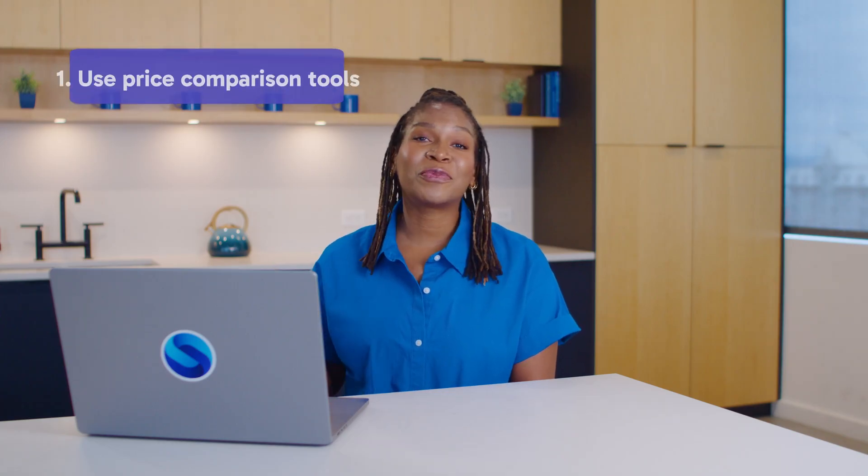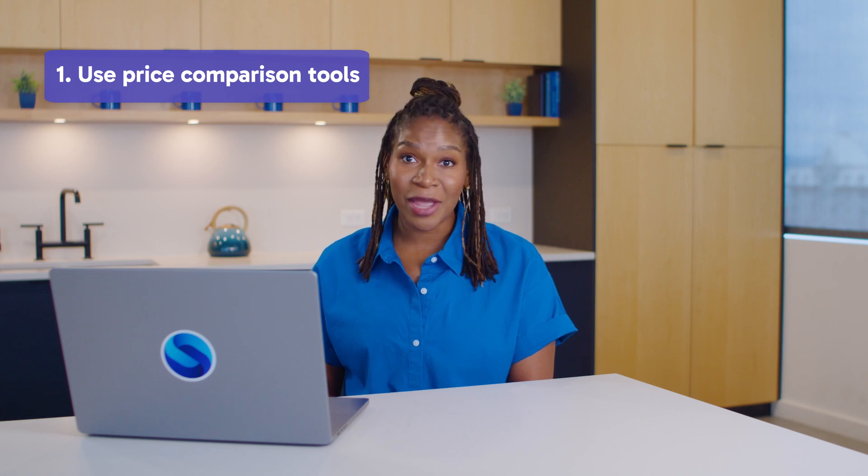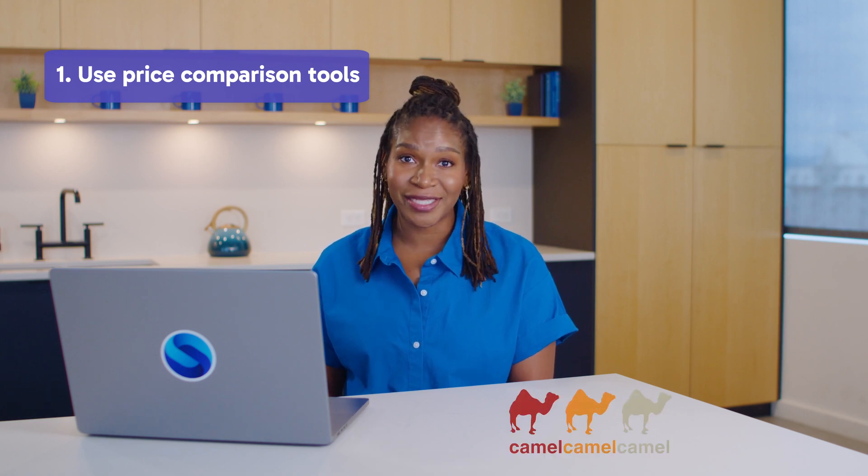First things first, don't just settle for the first deal you see. Use a price comparison app like CamelCamelCamel to track prices across multiple retailers. There's also a coupon finder app, Honey, which automatically applies coupon codes. This way you can make sure you're getting the best deal possible. Some of these tools even show you price history so you know if that deal is actually a discount or just clever marketing.